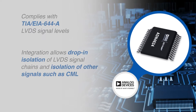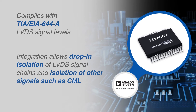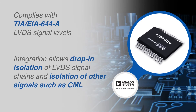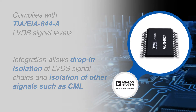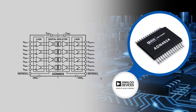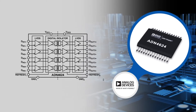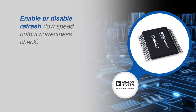Compliant to TIA/EIA-644A signal levels, the device couples differential signals applied to the LVDS receiver inputs across the isolation barrier to the outputs on the other side and retransmits the bitstream or clock as LVDS. AC coupling and/or level shifting to the LVDS receivers and from the LVDS drivers allows isolation of other high-speed signals such as current mode logic.